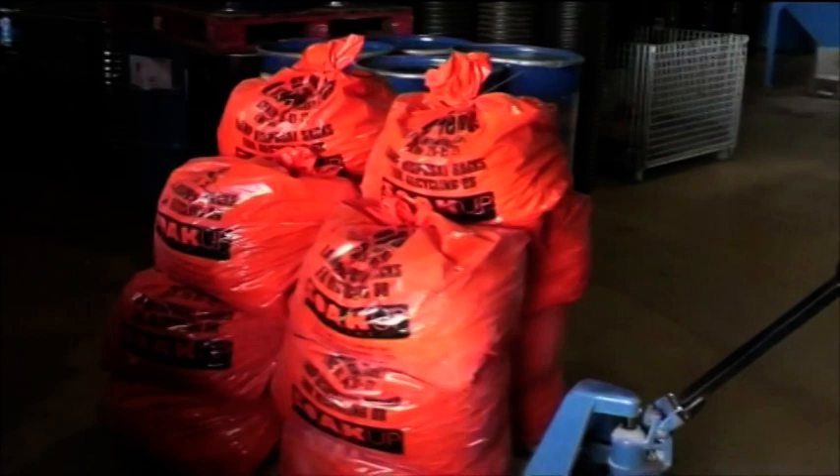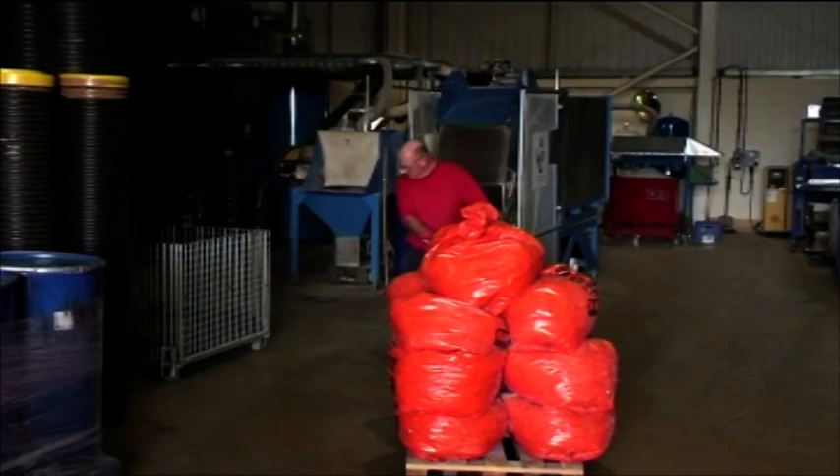While fluorescent tubes are the most common, most other lamps need safe disposal, and the Balkan system can handle them all.